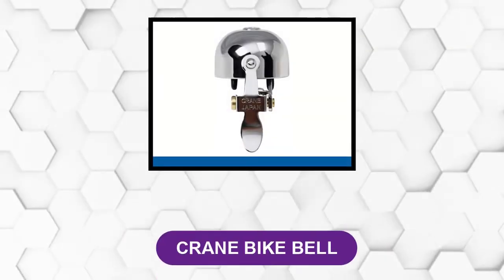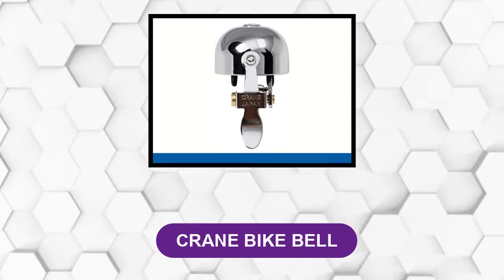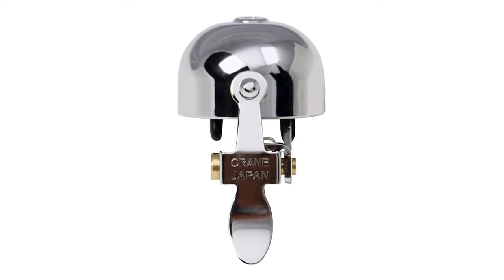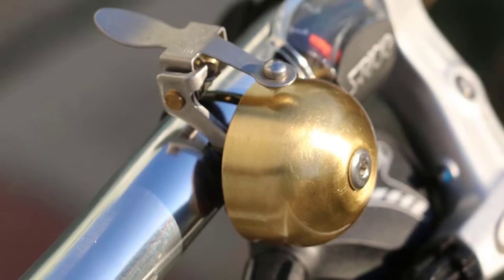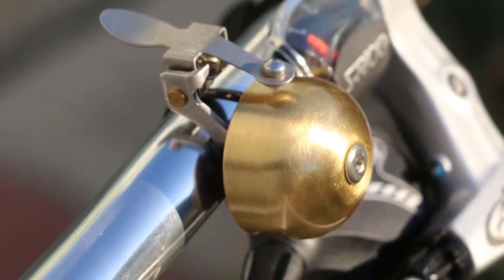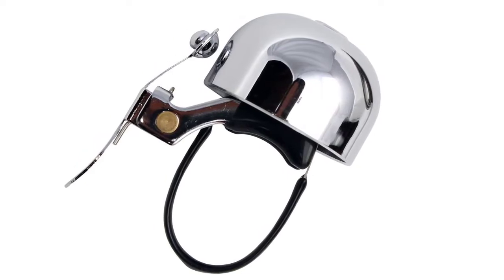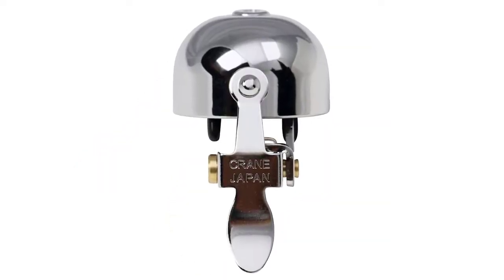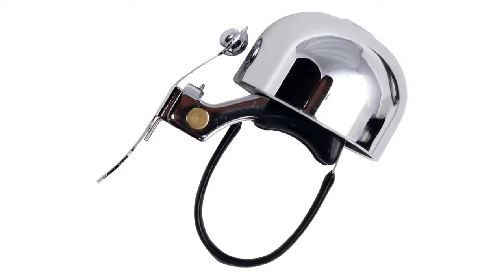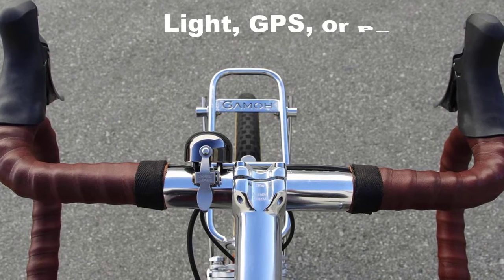At number four, the Crane bike bell. The Japanese bike bell maker Crane produces this high-quality bell. It has a brass bell that is dome-shaped and produces a pleasant, bright, resonant ring. The bell as well as the stainless steel parts resist rust and corrosion and are durable and long-lasting. Its compact design leaves room for other items on the handlebars such as a light, GPS, or phone.